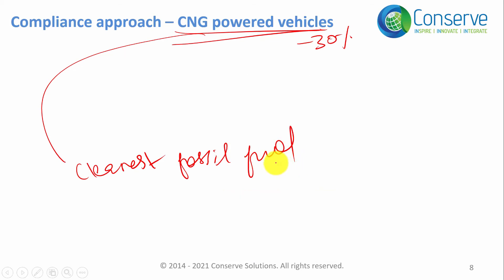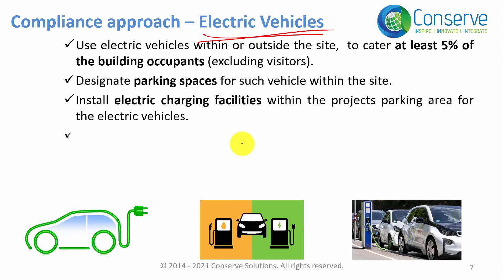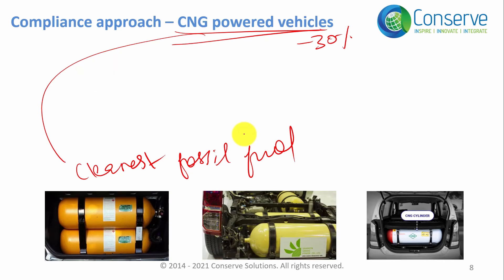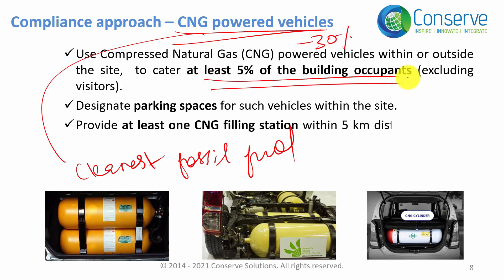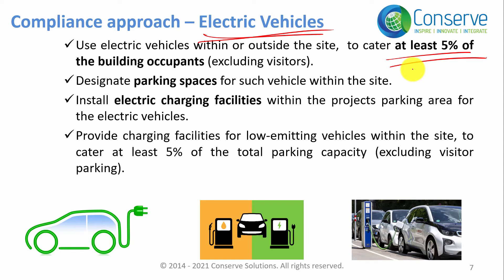That is why in the intent, it should be better named as low emitting vehicles rather than non-fossil fuel vehicles, because CNG is also a fossil fuel. Now, coming back to the compliance approach: there are two types of low emitting vehicles — electric vehicles and CNG powered vehicles. You can encourage their use by providing transportation for at least five percent of building occupants using either electric or CNG vehicles.